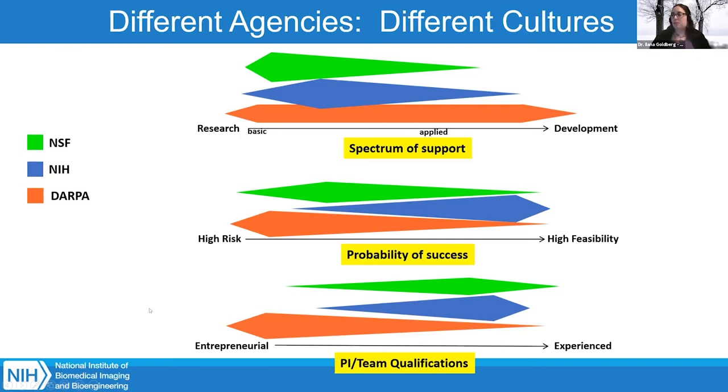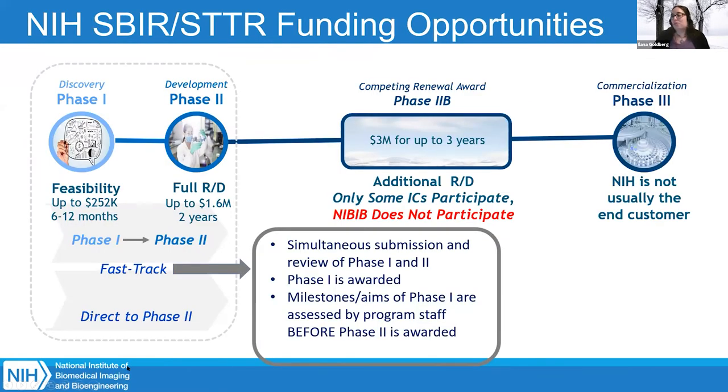Now I'll go into the overview of NIH SBIR and STTR opportunities and our funding mechanisms. We're divided basically into two phases: phase one and phase two. Our phase one grants are up to $252,000 and are for 6 to 12 months. At the end of a phase one grant, we're hoping you can show us proof of feasibility — will your technology work?